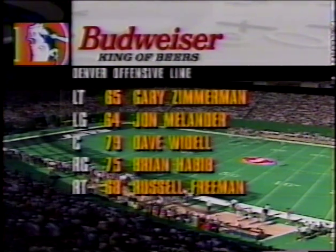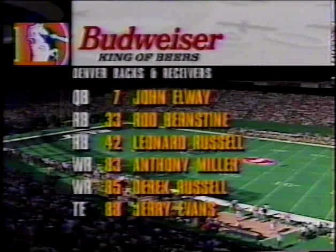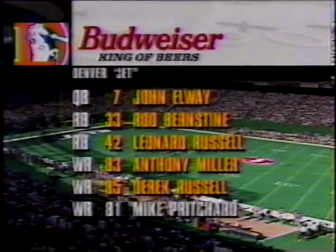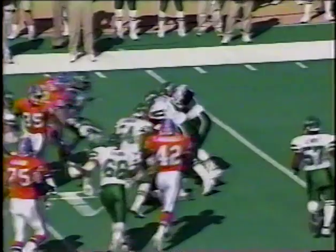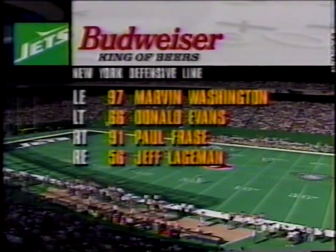Gary Zimmerman is one of the best left tackles in the NFL. John Elway is the quarterback, with two powerful running backs in Bernstein and Derek Russell. Jerry Evans and Mike Poochard come in as wide receivers. On the handoff to Bernstein — Rod Bernstein stopped by the combination of Ronnie Locke and James Hastie for a 13-yard pickup.